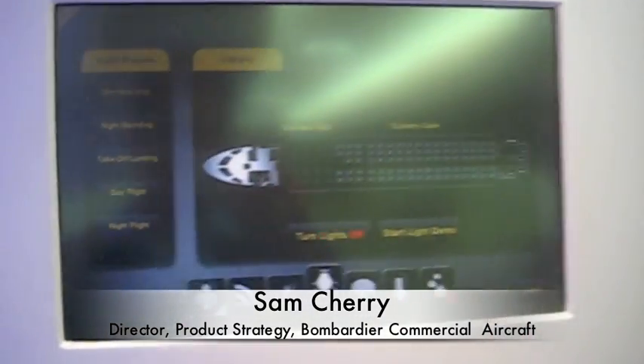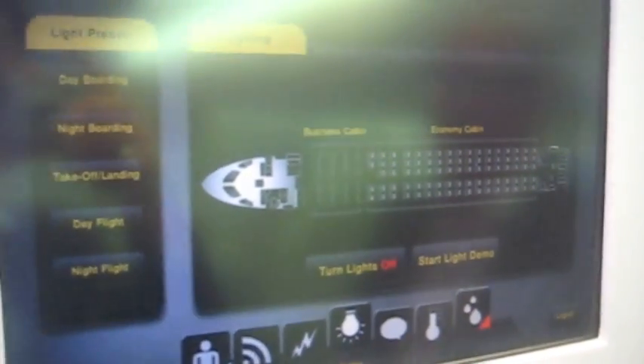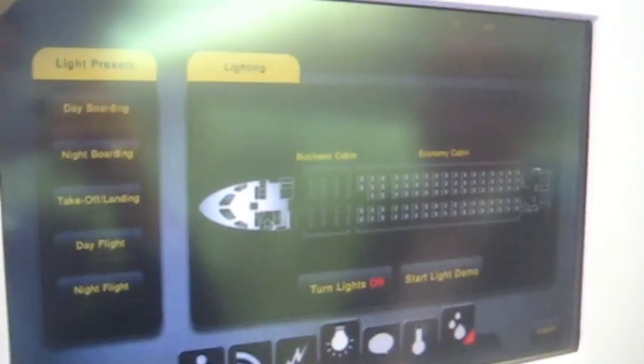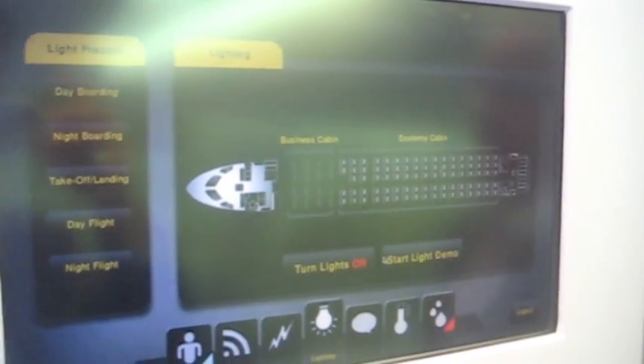Our mock-up today is fairly production representative. The first new thing we're looking at is the all-digital carbon management system — the Panasonic design — and we have designed this in conjunction with the airlines' airline working group. Let's have a look at this.